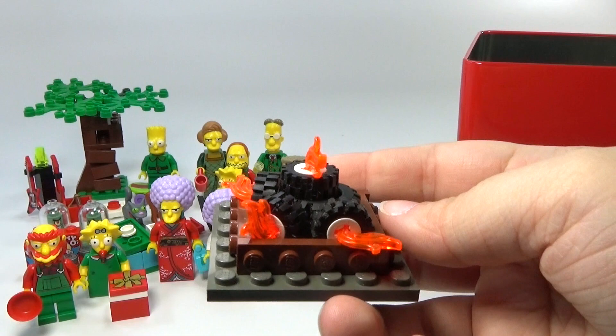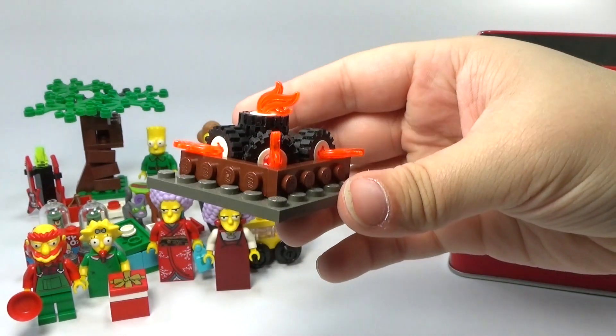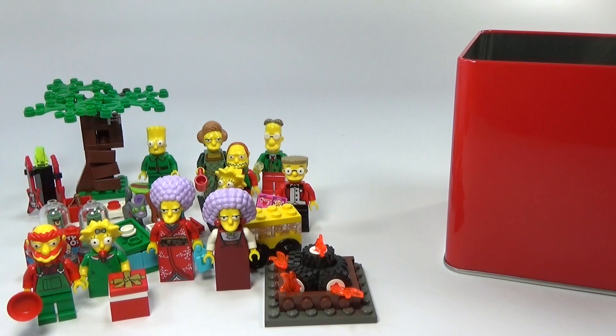I know I didn't put the sign on it, but you get the point. It's just the Springfield Tire Yard where they've got burning tires all the time. So anyway, that is day number 21.